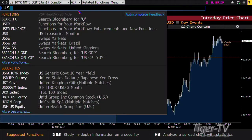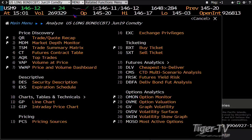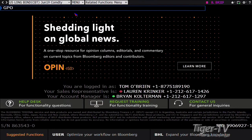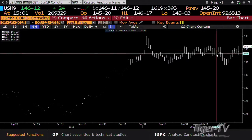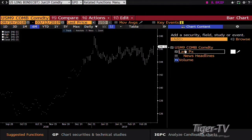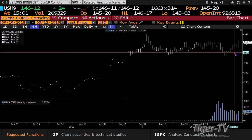The 30-year bond is set up the exact same way — it's up 24 ticks, trading at 146.12. The 30-year actually just took it out. We may have an ABC structure right here — and yes, we do.